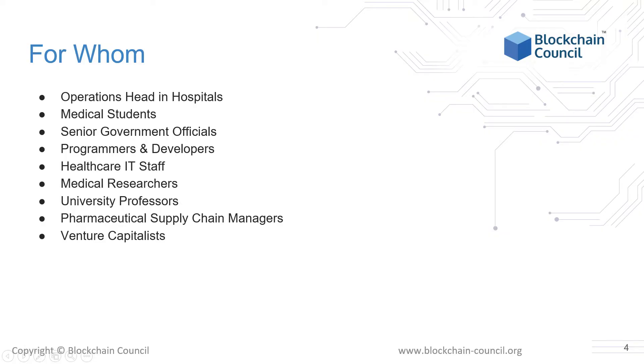For whom is this certification? This course is most relevant for healthcare IT staff and medical researchers who can learn how blockchains can be used to reduce fraud in the medical industry. The course will also be beneficial for medical students who want to understand how this technology works and how it can benefit their projects. Additionally, a university professor can use this to teach other students and transfer knowledge from this certification to them in the classroom.